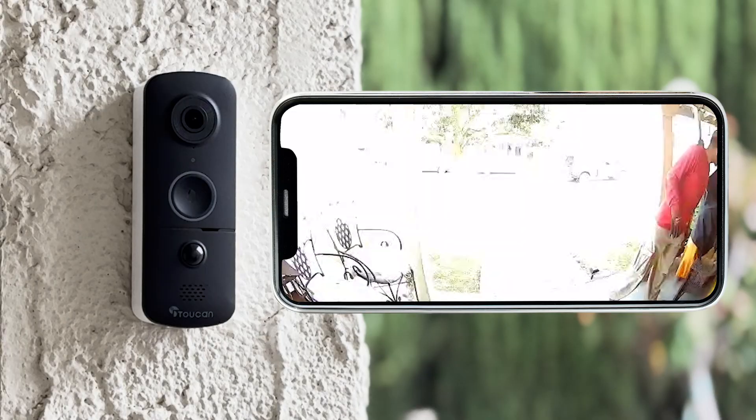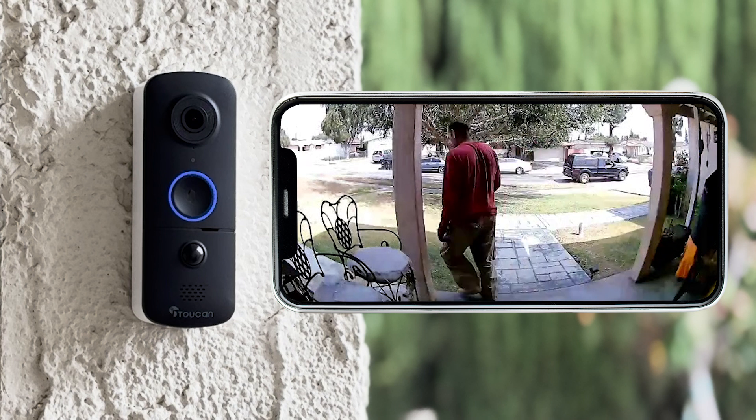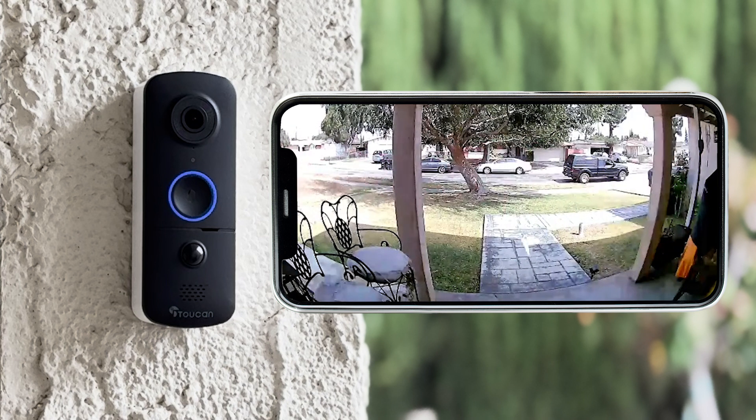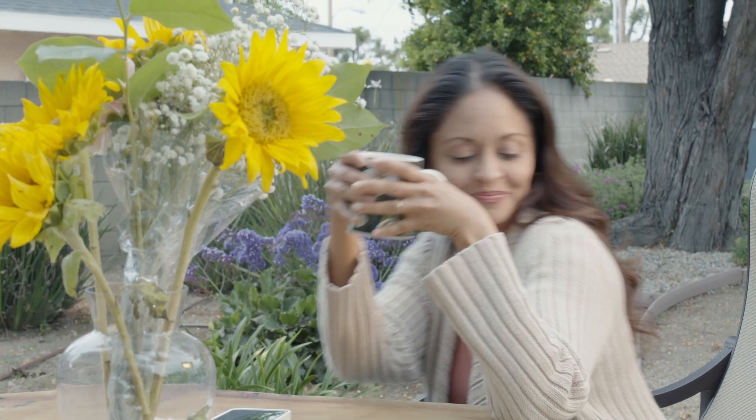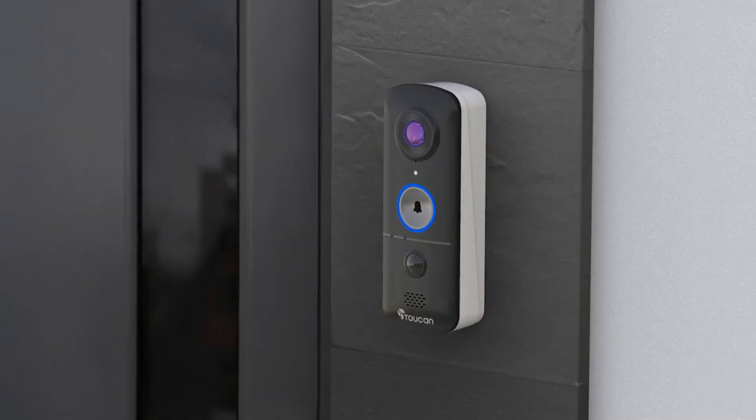Use the siren alarm and call 911 features to scare intruders away and get help quickly when you are in an emergency situation. With the Toucan Wireless Video Doorbell V3, home security has never been easier, providing you with peace of mind.